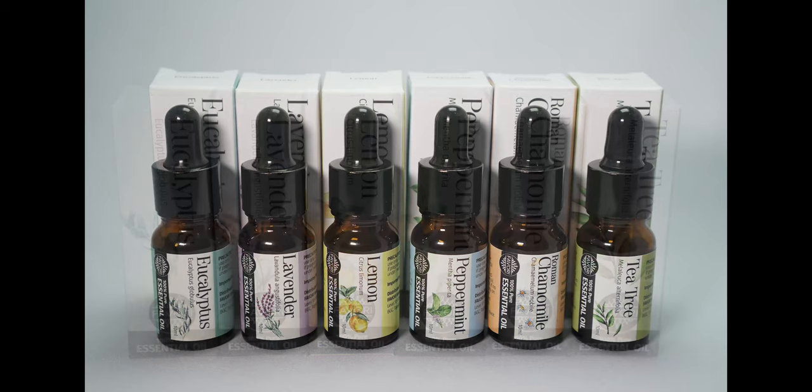We carry six versatile oils: Lemon, Lavender, Eucalyptus, Peppermint, Tea Tree, and Roman Chamomile.